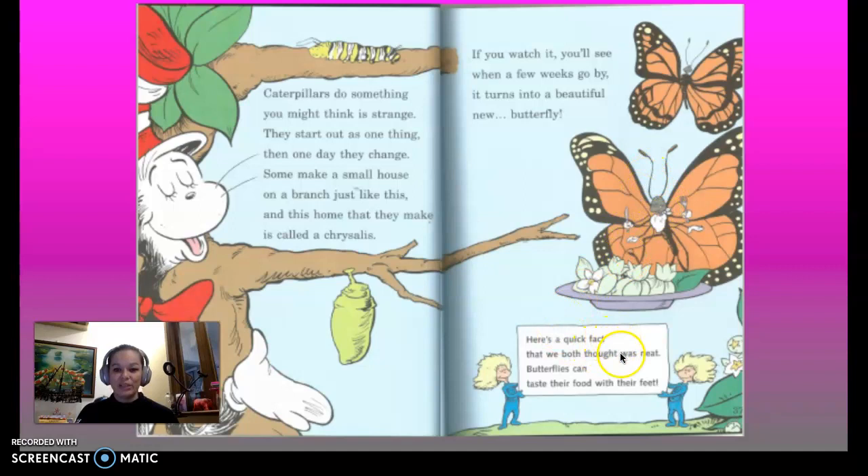...butterfly! Here's a quick fact that we both thought was neat: butterflies can taste their food with their feet — not these feet, the other feet on the floor, the ones you walk on.